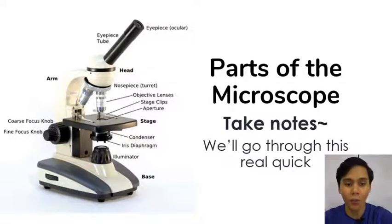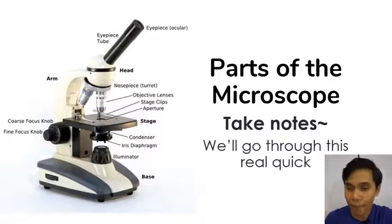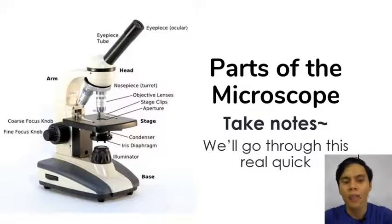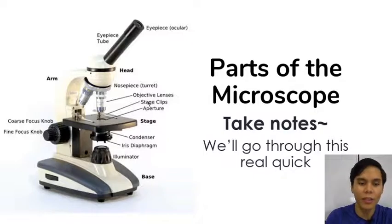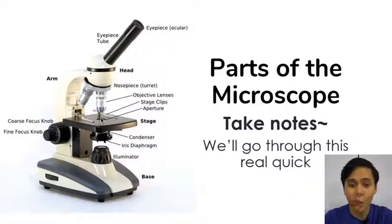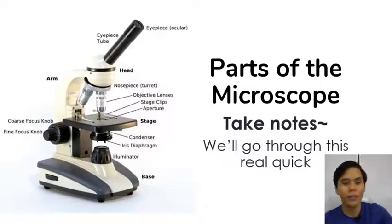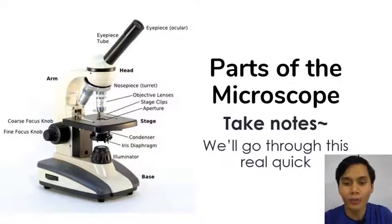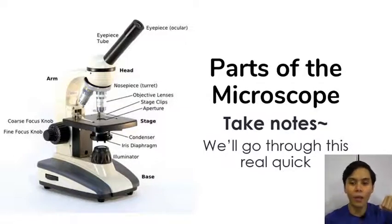One special type of objective is the oil immersion objective — extremely high magnification of 100 times. It needs a special oil on the lens to minimize the refraction of light. Next, you have the stage where you put your specimen, which you can clip on using stage clips. The stage has an aperture — a hole through which light can pass. The light comes from a light source, sometimes called an illuminator. The light goes through an iris diaphragm — you can move a lever to close or open it, much like closing and opening your eyes, to control the amount of light. The condenser above the iris diaphragm focuses the light onto the aperture.